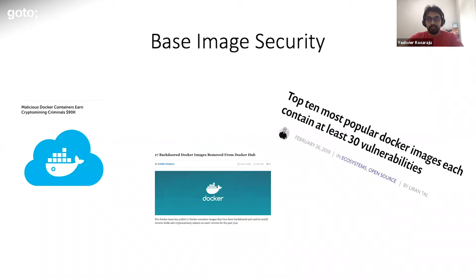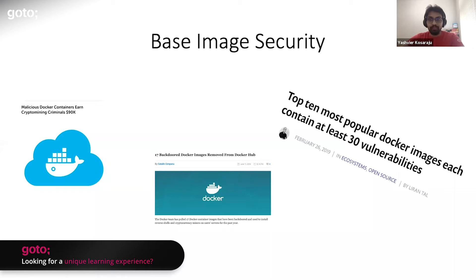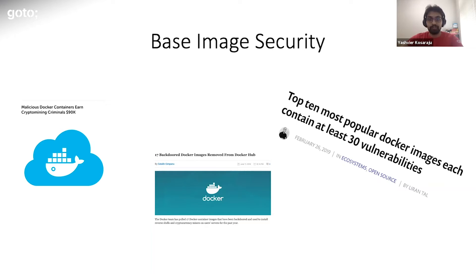Let's start off with base image security. The base image is the layer on which you build the rest of your containers, essentially what you add in a Dockerfile when you write 'FROM so-and-so container.' If that layer is not secure, everything you build on top of it will inherently be insecure. For example, if you use a container known to have a crypto miner as your base image, pretty much any Docker container you run on top of this will have a crypto miner, and essentially your infrastructure is making money for someone else.